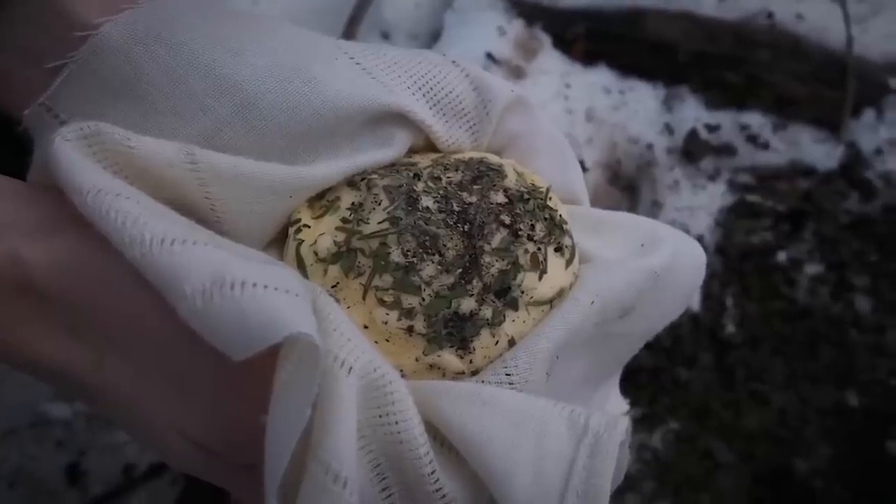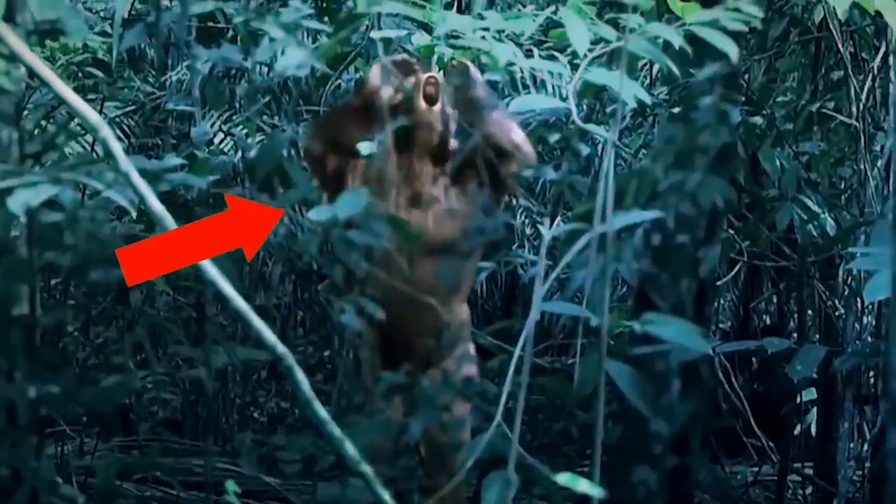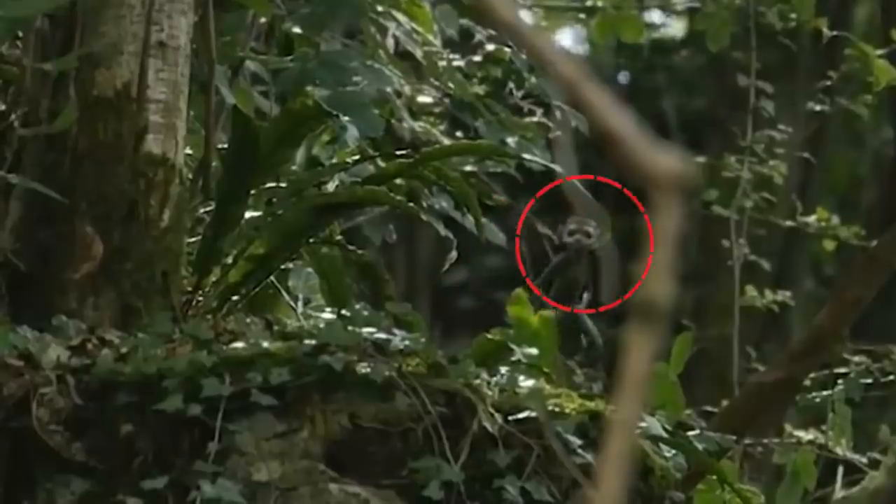A T-34 tank, a lost World War II plane, 3,000-year-old edible butter, creepy swamp eels, and a mammoth skeleton — along with many other shocking things found in swamps — will shock the whole world.